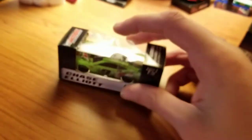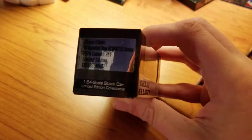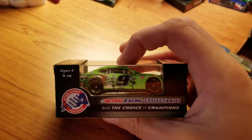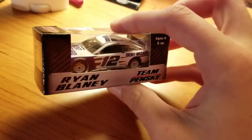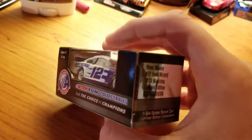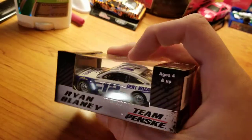Now this one is Chase Elliott's Dew Knighted Mountain Dew car. I don't remember where this ran. Next, we have Ryan Blaney's Dent Wizard car. This is the paint scheme he won with at Talladega a few weeks ago — obviously not the raced version, just based off of the paint scheme in general, because he's run it in the past too.